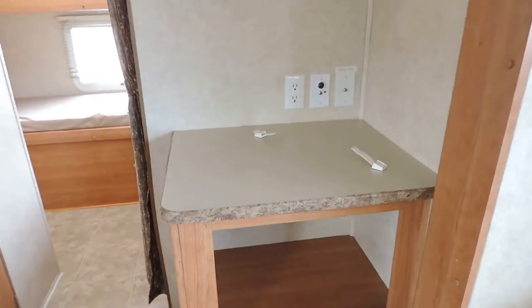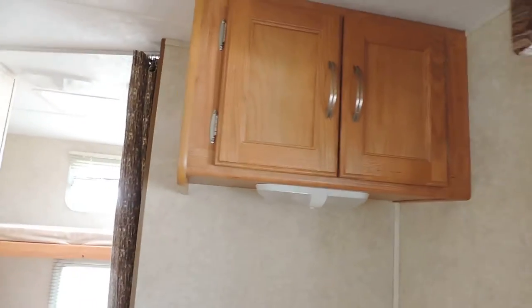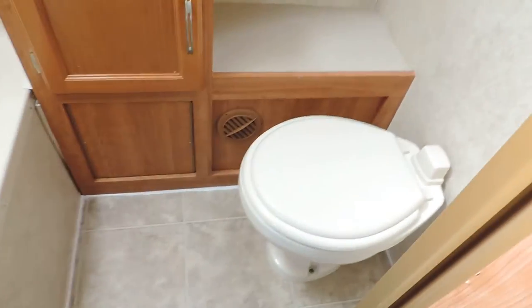Very clean throughout. On the right back there is a place for a TV with overhead cabinets and a mirror on the wall. The bathroom has a porcelain foot flush toilet, a cabinet sink, a medicine cabinet, and a tub shower.